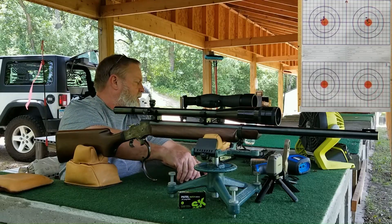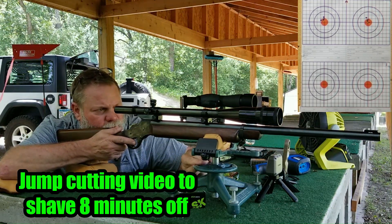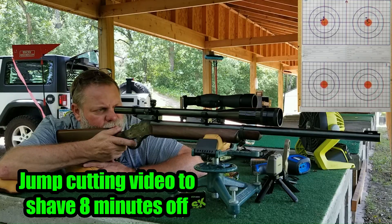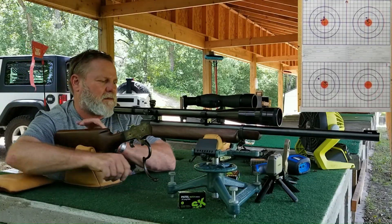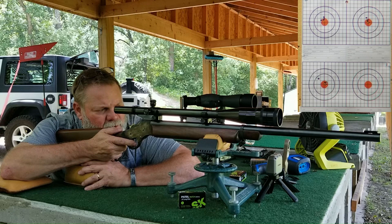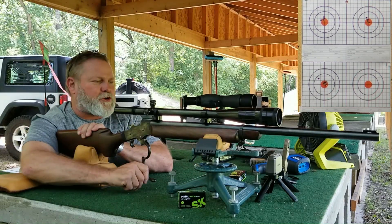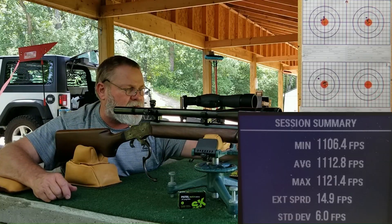We're going to drop to the target on the left on the bottom and do this again with ambient temperature ammo. The standard deviation jumped from 4.1 to 5.7 after the fourth shot, and we've got a 6.0 standard deviation. Let's save this.